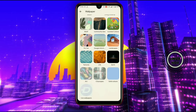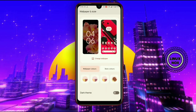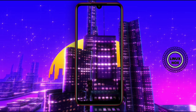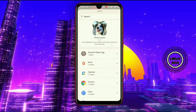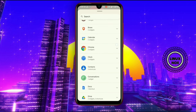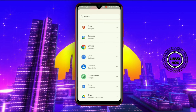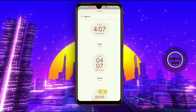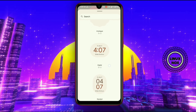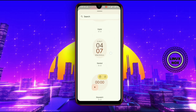Hey, welcome guys — this is Linux Nox, and in this video we are going to review the Pixel 6 Pro port ROM ported for Redmi Note 7, which is based on Android 12 with its latest features. So without wasting much time, let's have a look at Android 12. Here's the home screen of the Android 12 port ROM for Redmi Note 7.